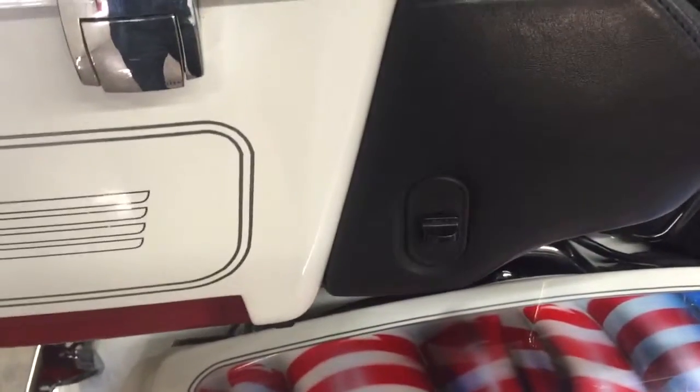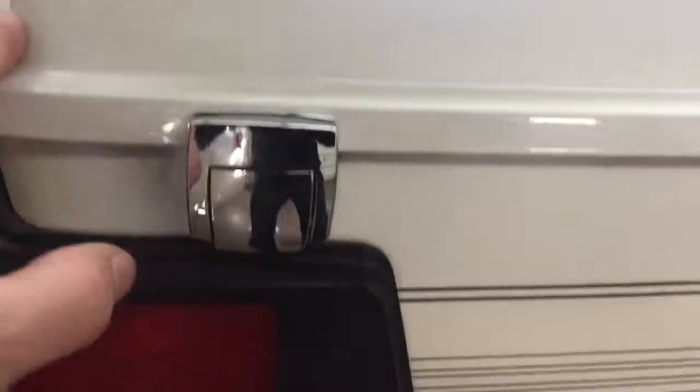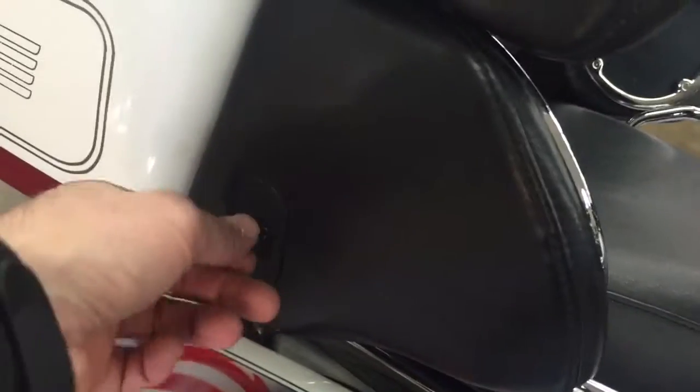The seats look good. These speaker covers aren't all faded out, which normally happens to these bikes. Look at this tour pack — it's in really nice shape. A little tiny crack right there, and then a little tiny chip in the paint right there, also. Really another good looking bike. Here are the controls for the speakers — the rear speakers.